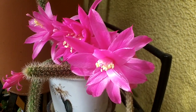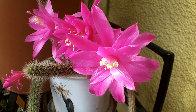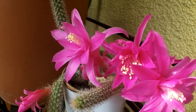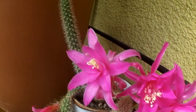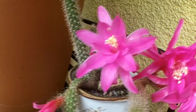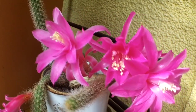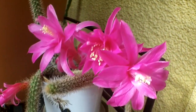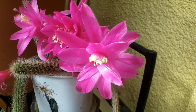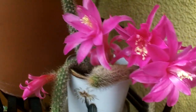Hi guys, it's Lynn here — hope everyone's having a blooming wonderful day! This is my Aporocactus flageliformis in the most gorgeous shocking pink bloom today. The blooms are absolutely gorgeous — they remind me of the ribbons you get on birthday presents, all curled over.